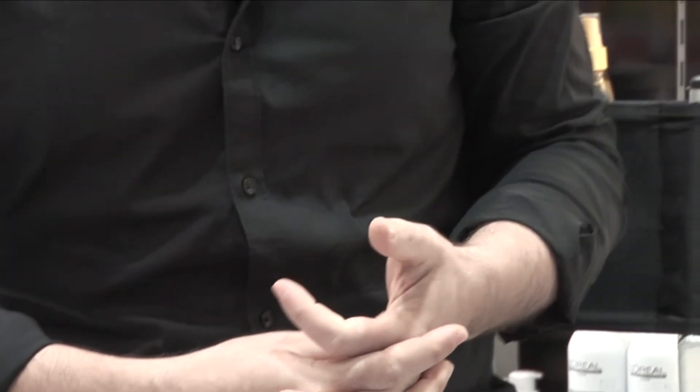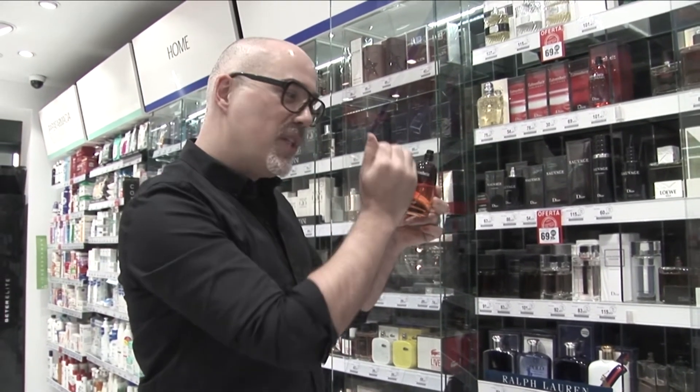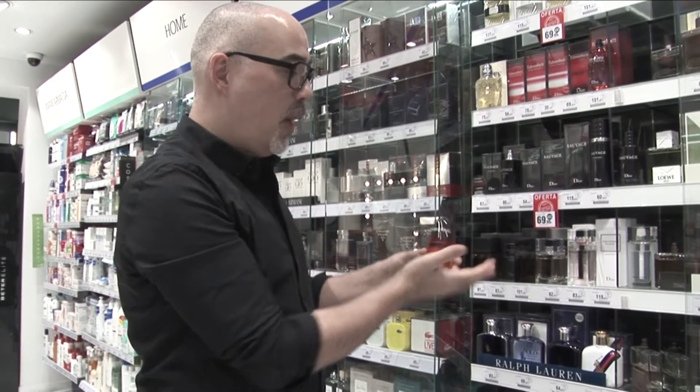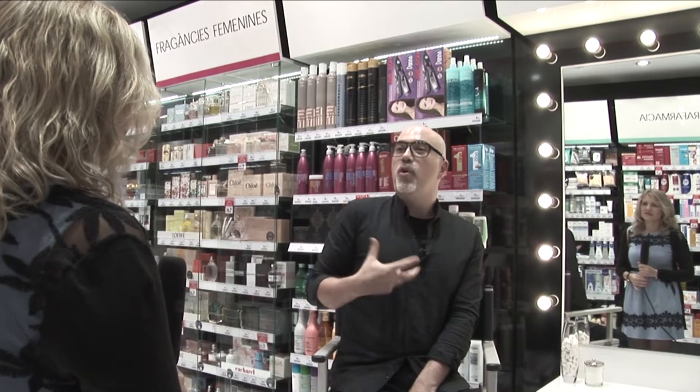A los que son más emocionales les ofrecemos las historias de cómo se ha creado el perfume a partir de recuerdos infantiles, conectar la memoria olfativa con sus recuerdos, el primer beso, la boda... La memoria olfativa que les recuerde emociones, para poder darles emociones.